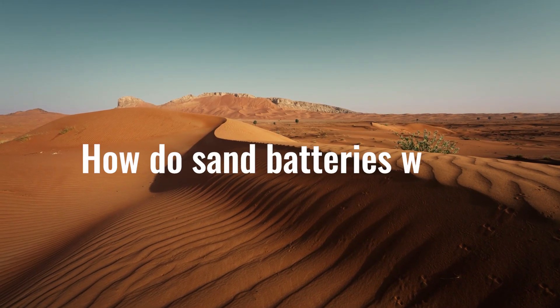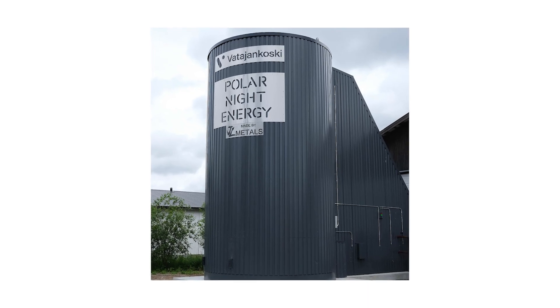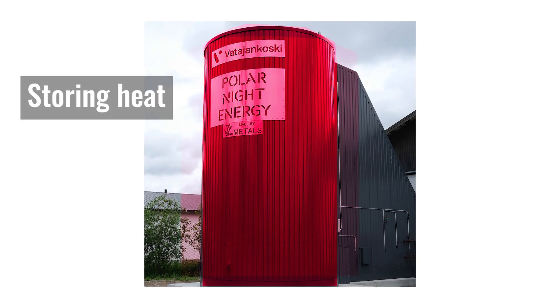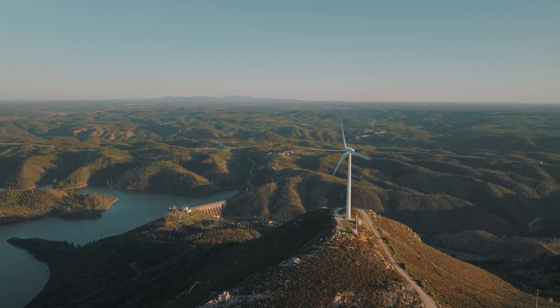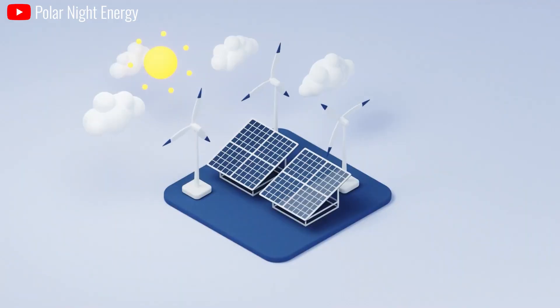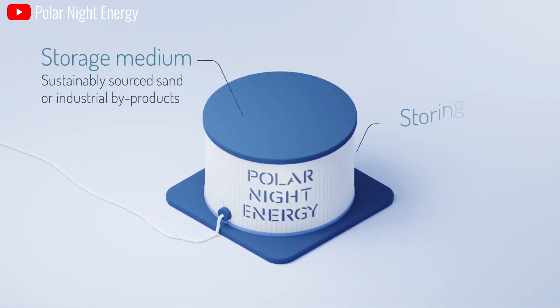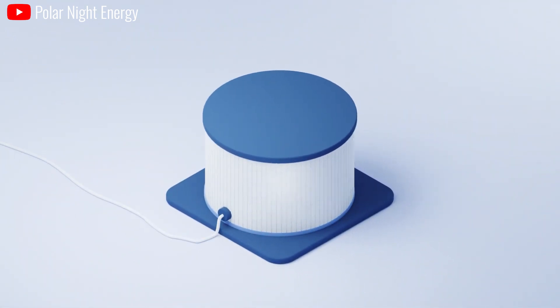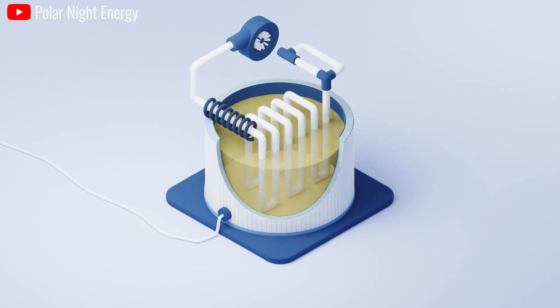So, how do sand batteries work? The operating principle includes two main processes: storing heat and releasing heat when needed. Excess electricity from renewable sources such as solar or wind is used to heat the sand, using resistors or heat exchangers. Sand has the ability to retain heat for long periods of time — up to several days — acting as an effective energy storage medium.